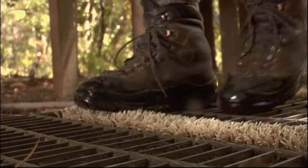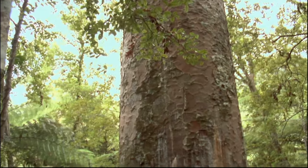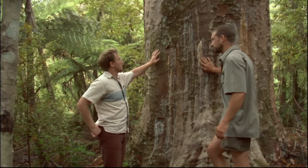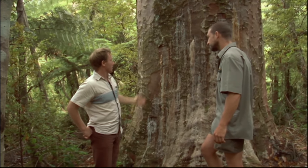Let's go and have a look at some of this kauri dieback. So what exactly is kauri dieback? Well, it's PTA — Phytophthora taxon agathis.